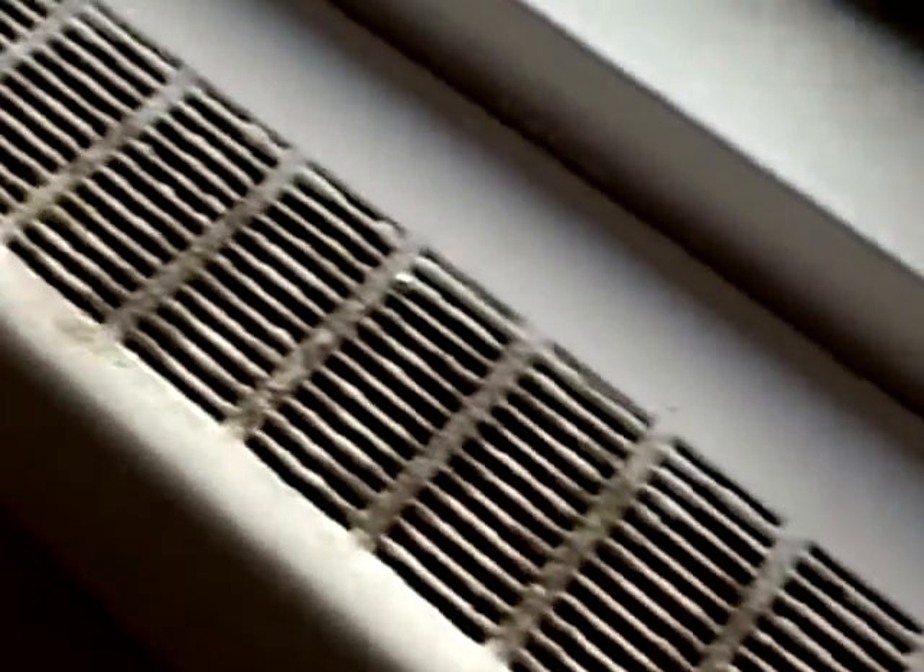Air conditioning works. Couch does not stay. How sad.